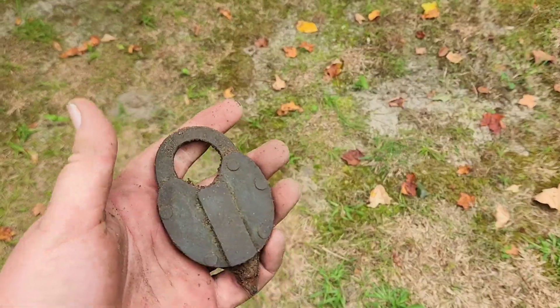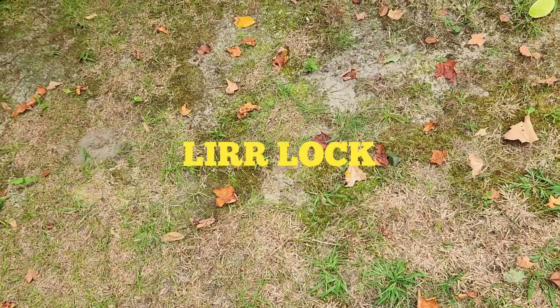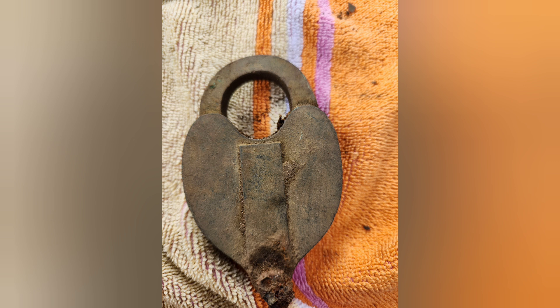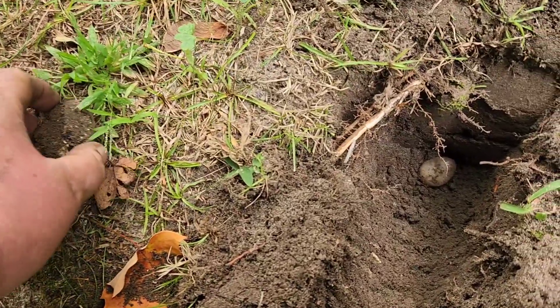I think it's from a real roof - nice. It goes in the pocket. All right, something just came out of the ground, not quite sure what it is.